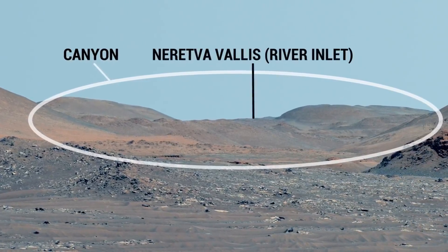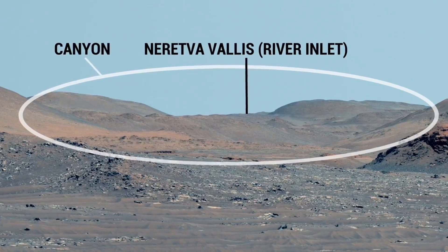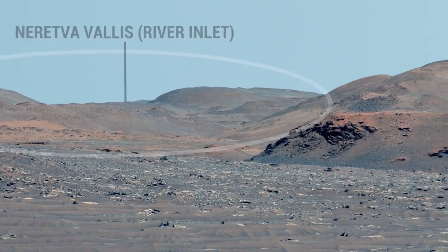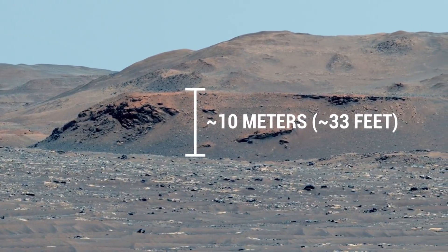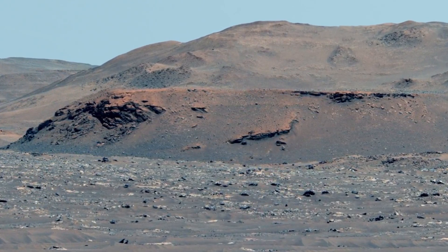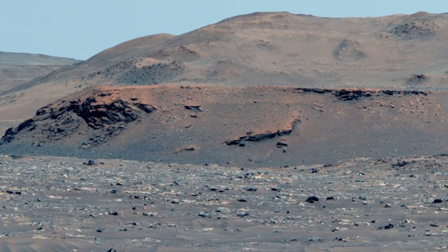That canyon was carved by a river about 3.5 billion years ago, when the climate of Mars was very different from today. The cliff-like brown hills you see here are more evidence of that river. These are part of the delta. When the river hit Lake Jezero, its mud and sand were deposited on the crater floor.